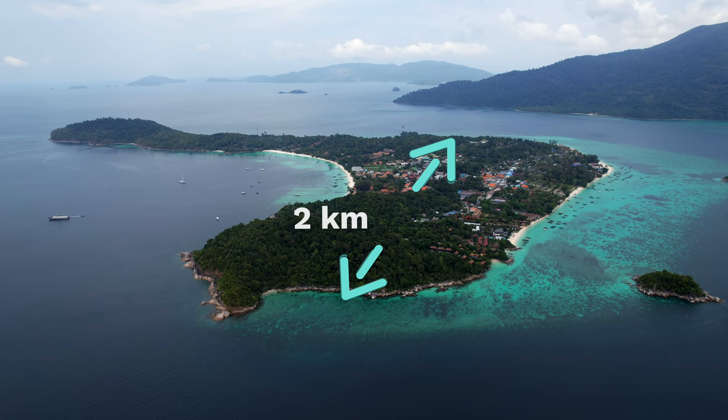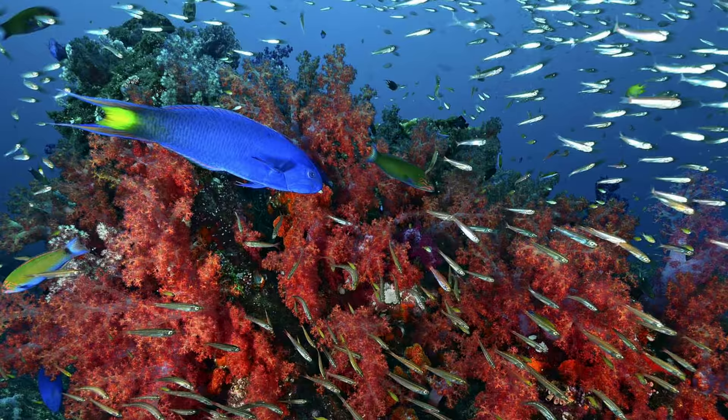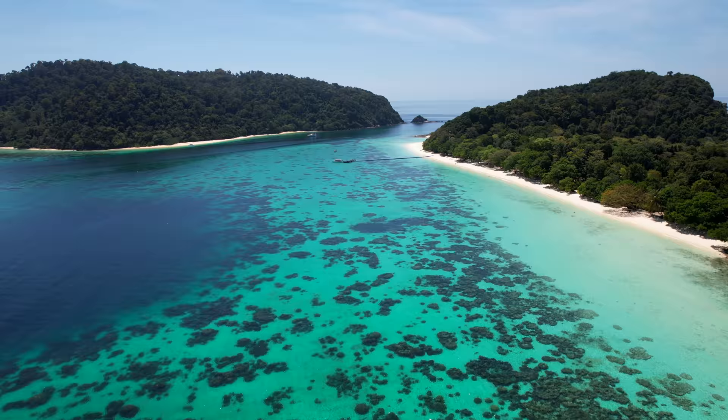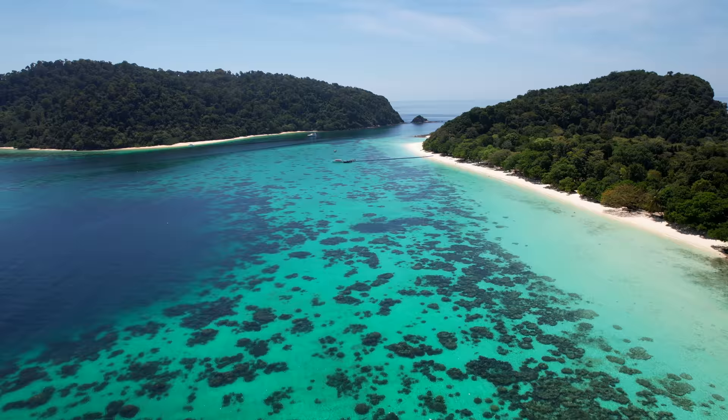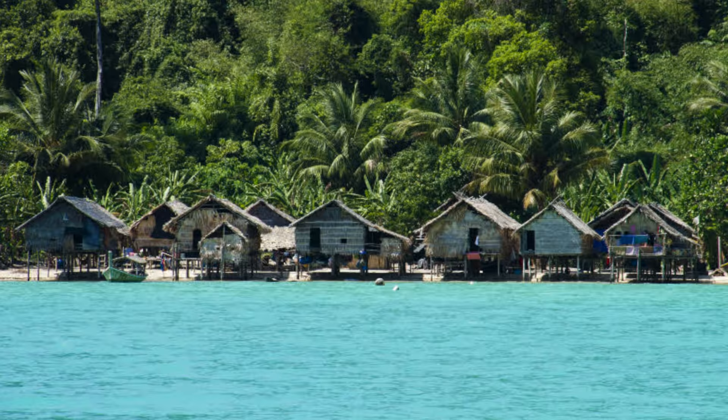This video is your ultimate guide to Koh Lipe, a tiny island that's only two kilometers tall and 2.5 kilometers wide. It boasts the clearest water in Thailand and is home to an array of tropical fish with 25% of the world's species living here. It sits just outside the boundaries of the Tauru Tau National Marine Park, but it is unprotected, which has resulted in the difficult task of balancing development with ecological sustainability.